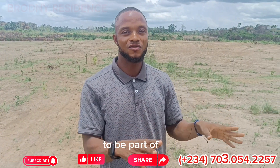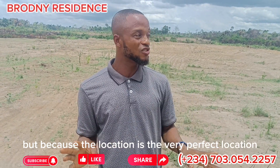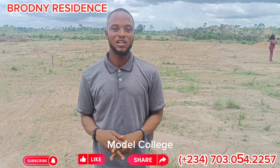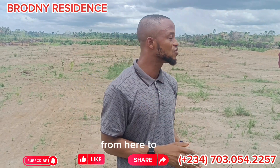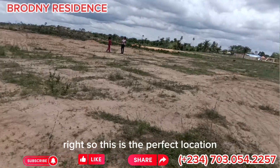I wouldn't even bother to be part of this residence. But because this is the very perfect location — this particular estate shares a fence with Egola Mode College, the Lagos State Mode College. From here to Augustine University is just about a five-minute drive, and from here to Ekfer Express Road is just about a seven-minute drive. This is the perfect location.